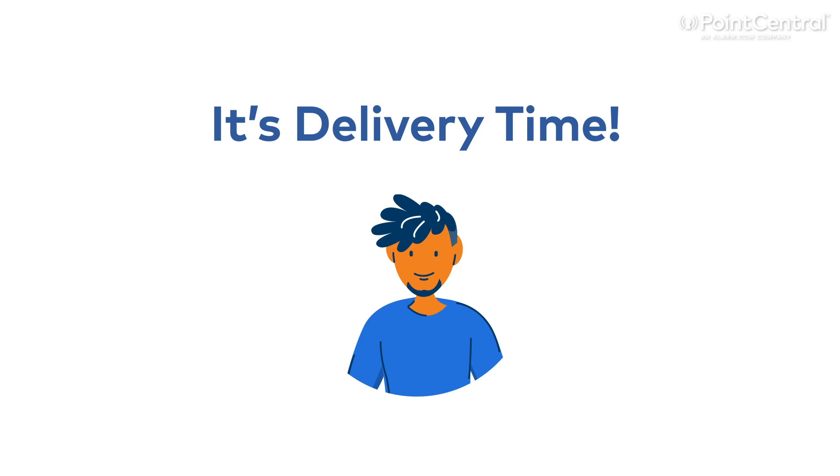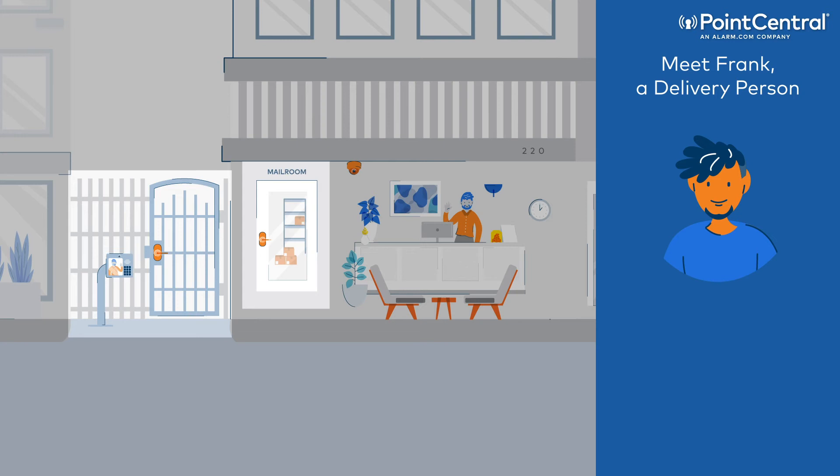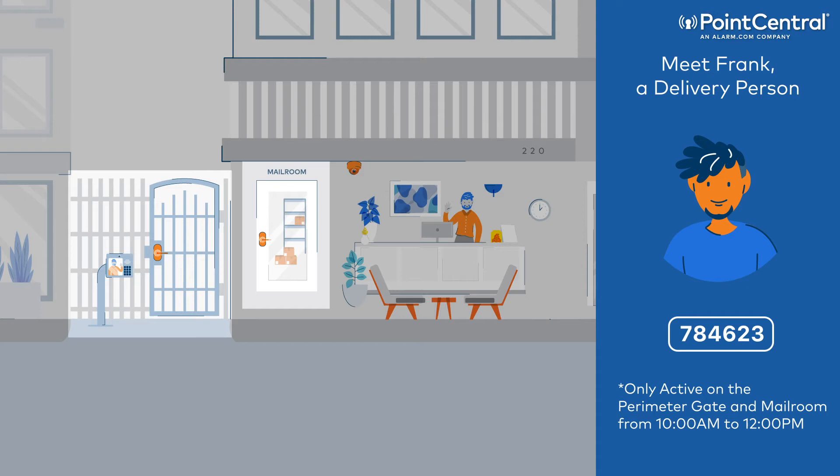Meet Frank. Frank needs to gain entry through a perimeter access point so he can deliver a package to the mailroom between 10 a.m. and 12 p.m. Devin created a user code for Frank to enter the building and deliver the packages to the mailroom. This makes Frank's delivery quick and painless, while ensuring the packages are secure.